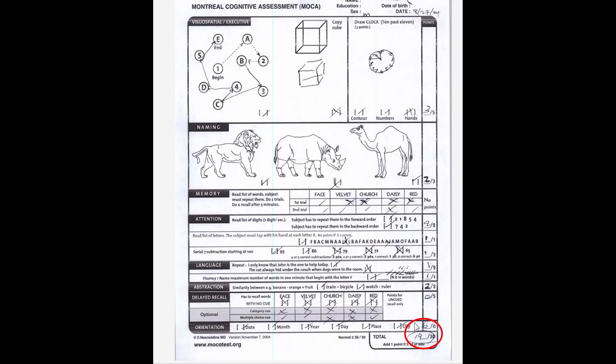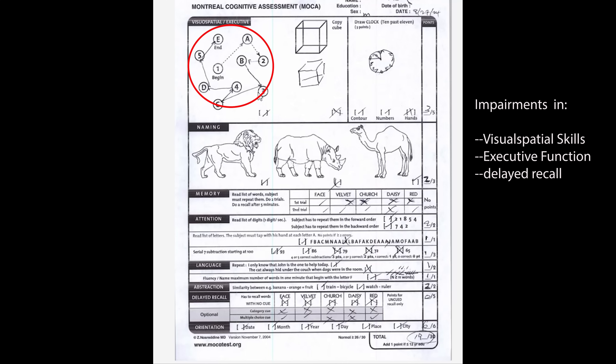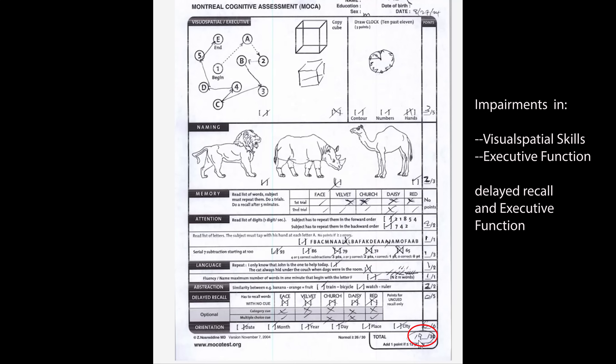This patient scores 19 on the Montreal Cognitive Assessment, or MoCA, a standardized bedside cognitive test. He clearly has deficits in visual-spatial and executive function — he's unable to follow the pattern or draw the clock hands correctly. He's also unable to fully name the animals shown, and most significantly scores zero out of five on delayed recall. The average normal score is 26.